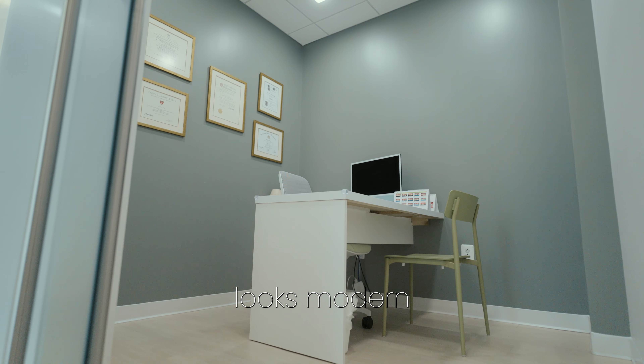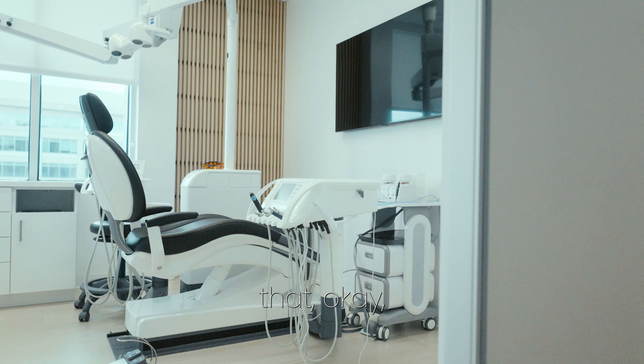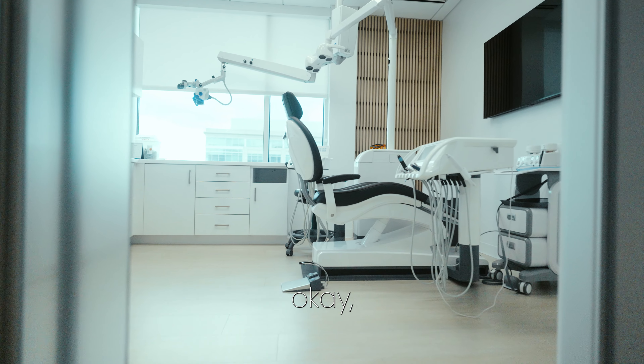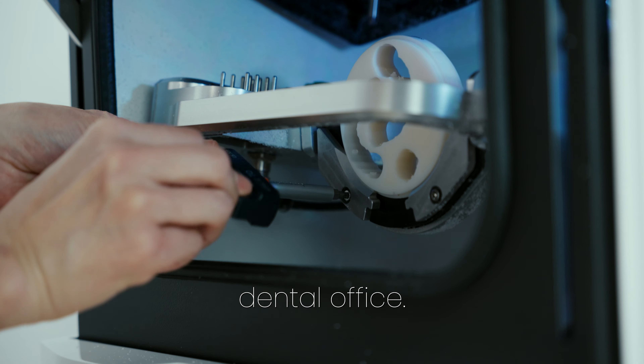The office looks modern and clean, and when patients walk in they can kind of feel that okay, this practice is a little different — their design is different — and it's really clean, and they immediately think that the quality of work they're doing here is going to be something better than average dental office.